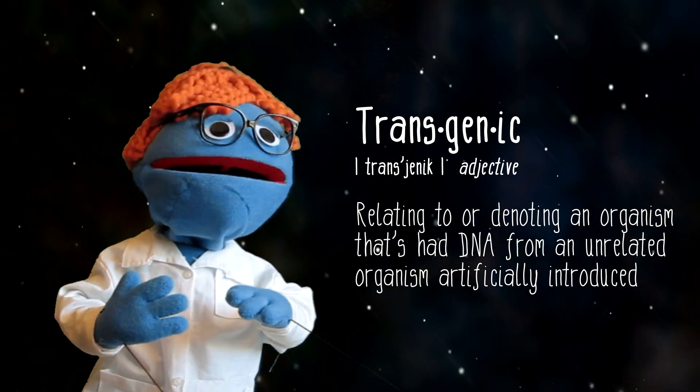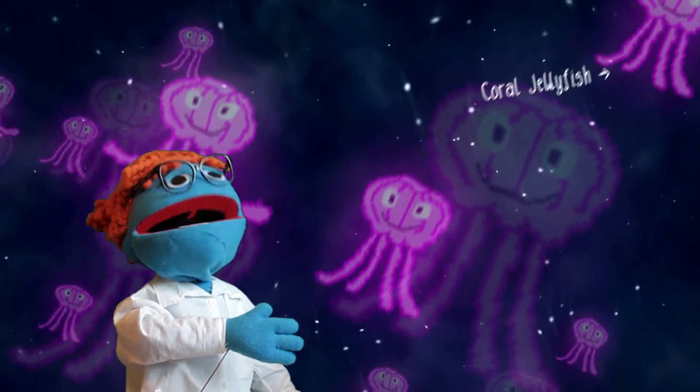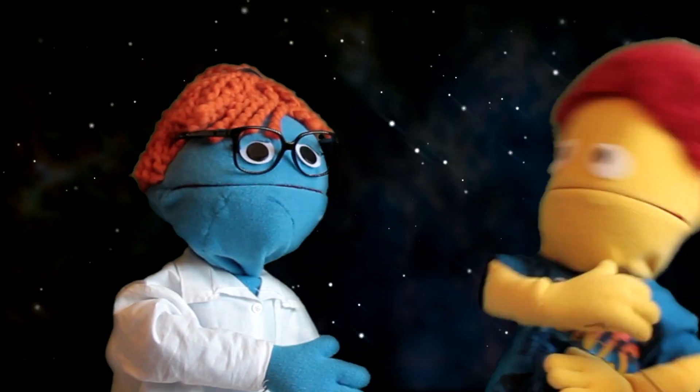It's because they're transgenic. That means that DNA from another organism has been inserted into their genome. To make things glow in the dark, scientists use genes from the coral jellyfish, which is naturally bioluminescent.